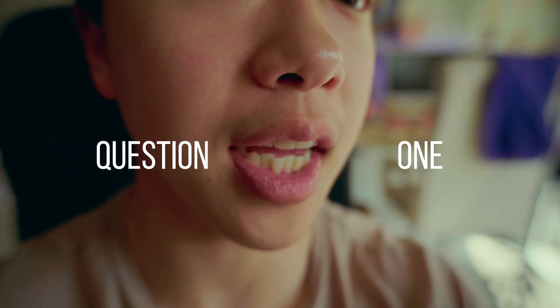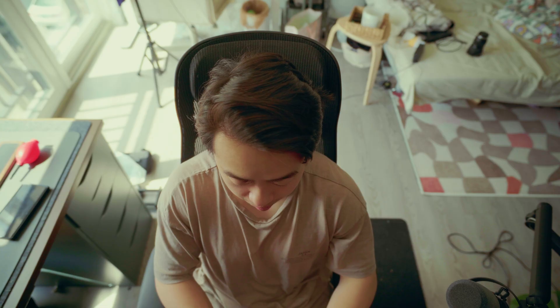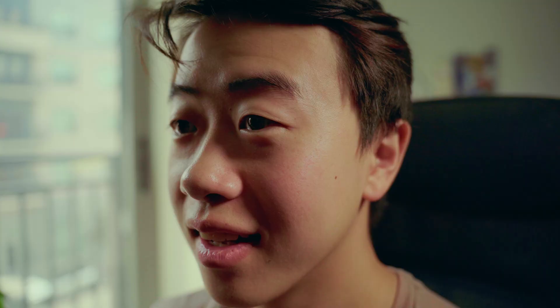Question one: do you want something that just reads, just writes, or both? Devices like the famous Remarkable tablets are pretty much made only to take notes and not much else, so it's important to figure out each device's capabilities. Question two: do you want black and white or color displays? Yes, some e-ink tablets have the capability to produce colors — of course that does also increase the price tag.